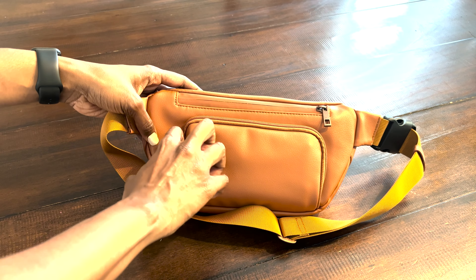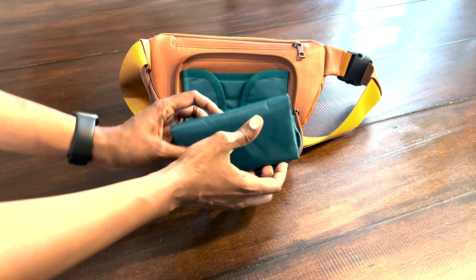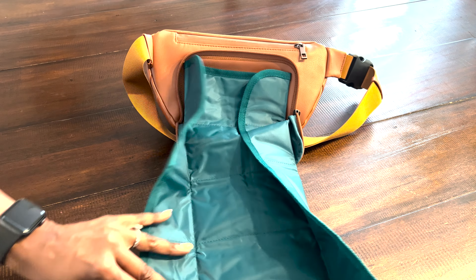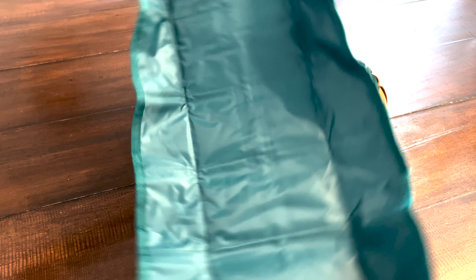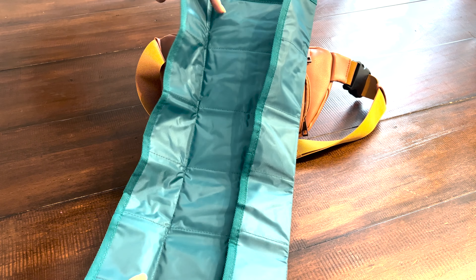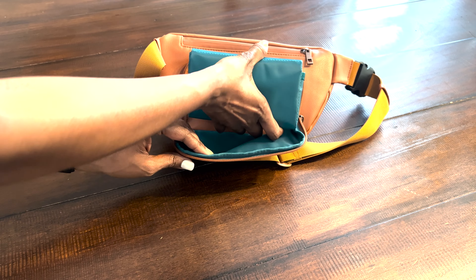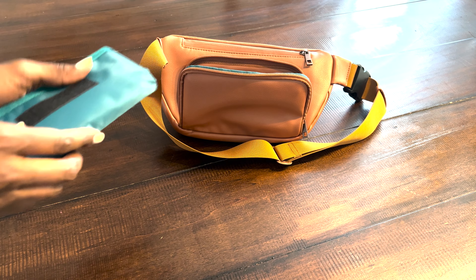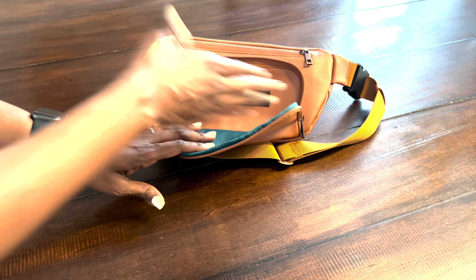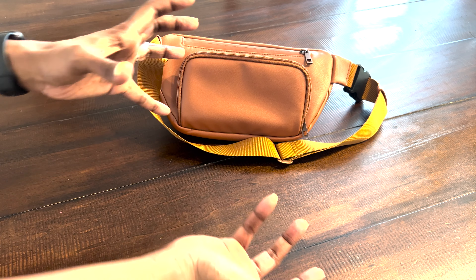Another awesome part about this bag is on the back — there's a changing pad that comes with the bag. It rolls out and detaches so you can use it wherever you need to. It's really durable material, not cheap — very nicely made. You can use it, then roll it back up and attach it. If your kids are older like mine and you don't use a changing pad anymore, you can take that part off and use it for extra storage.